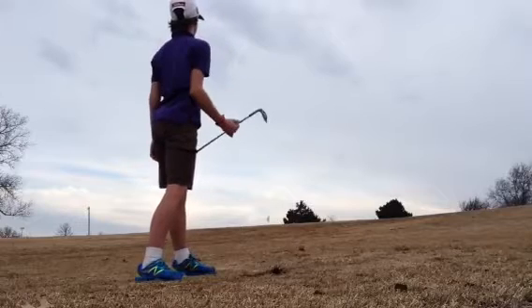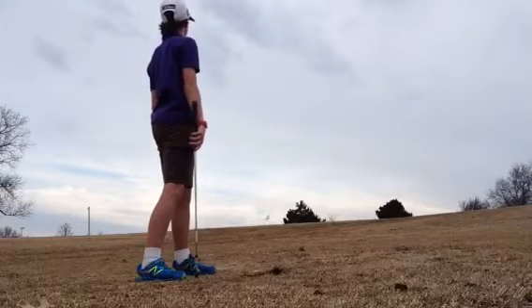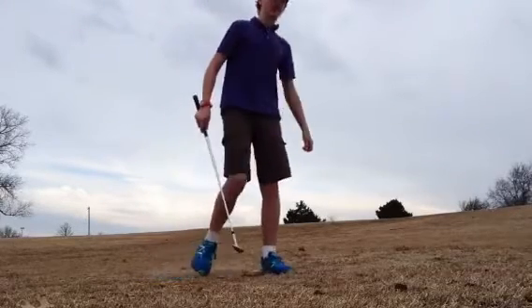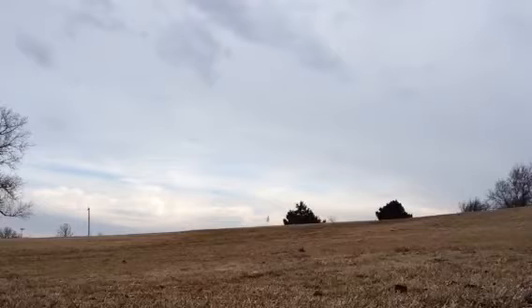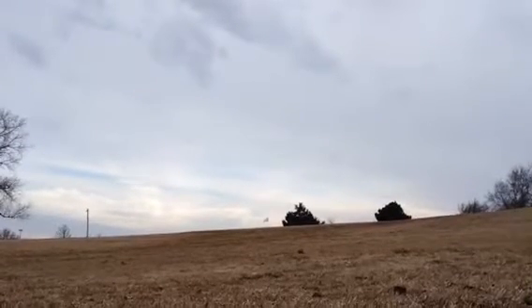Oh boy, sit! That was fortunate, because I bladed that one a little. It hits on the other side of the green, and hopefully pretty close to the flag. It's better than I thought it might turn out to be. So let's go up there and see what we've got.